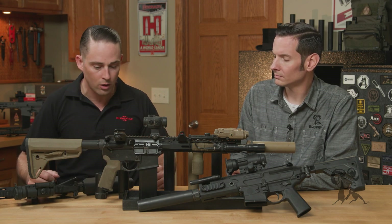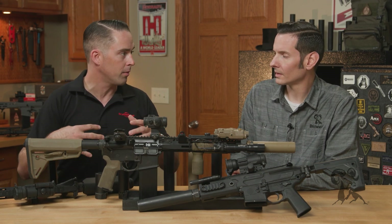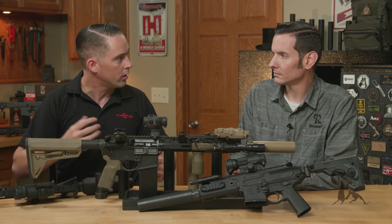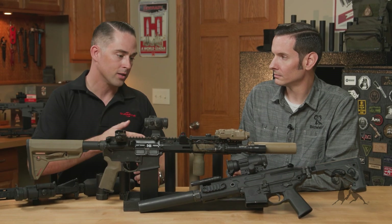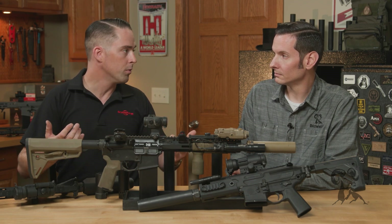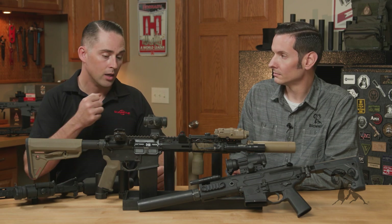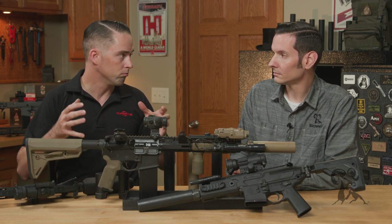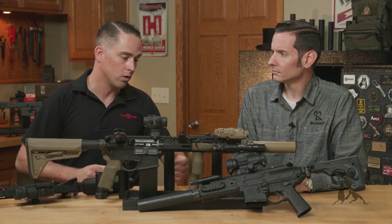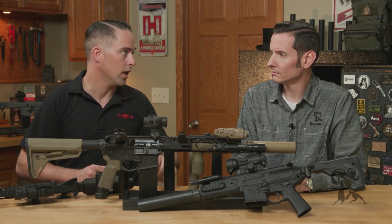As far as application goes, number one for me is just hearing protection. I'm fanatical about protecting my hearing. When I'm shooting unsuppressed, I'm always doubled up — meaning I have in-ear and over-ear typically. Having a suppressor on the firearm is really going to help for hearing protection, whether it's general plinking or a home defense situation where you're grabbing a gun in the middle of the night and might have to discharge a firearm in confined spaces. You can do some serious damage, especially if there's younger ones around. Having a suppressor on there can save you quite a bit of hearing damage.